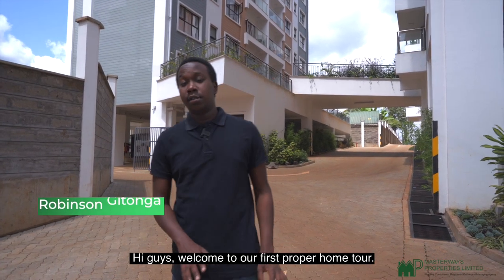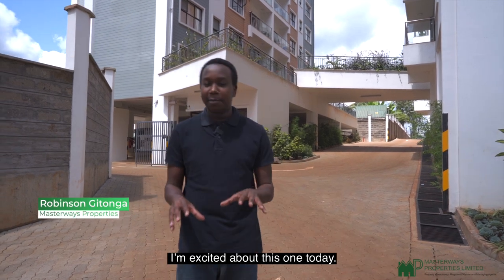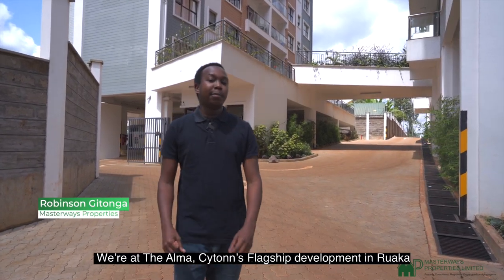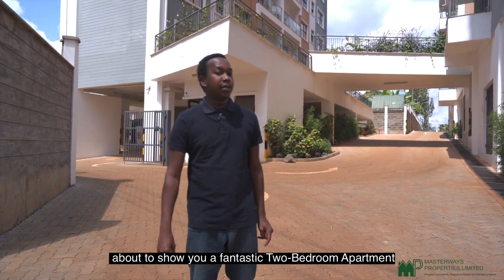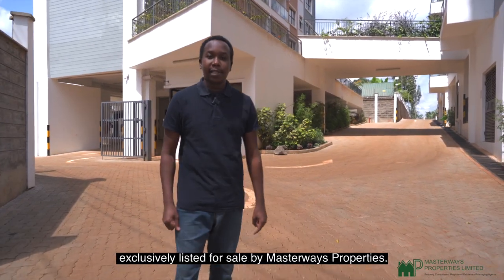Hi guys, welcome to our first proper home tour. I'm excited about this one today. We are at the Alma, Saiton's flagship development in Roca. I'm about to show you a fantastic two-bedroom apartment exclusively listed for sale by Mastery's Properties.